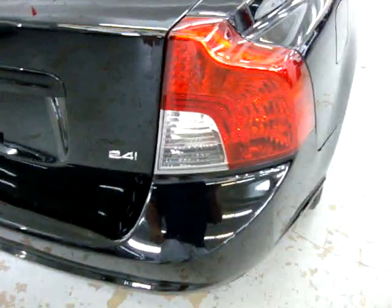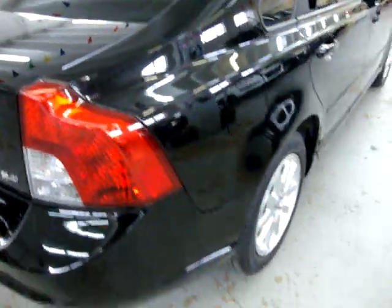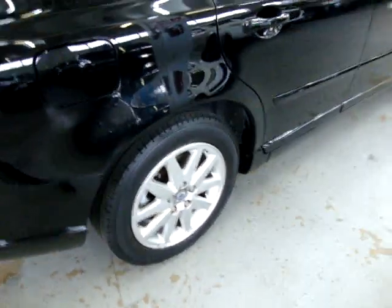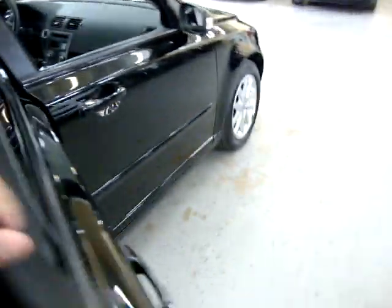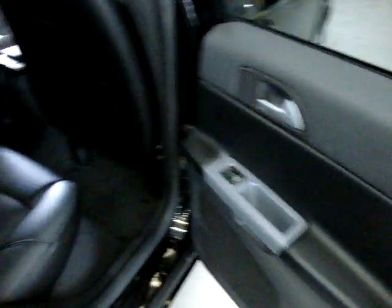It's the 2.4 fuel-injected gasoline engine. Right rear taillight is in perfect shape — no damage whatsoever. The wheels are all in good shape; they have no curb rash, oxidation, or corrosion of any kind. Take a look at the interior from this side — it's in perfect shape.